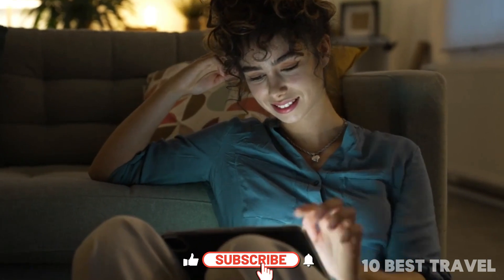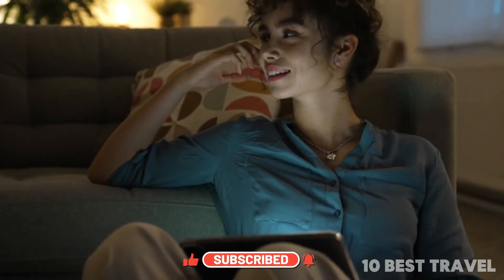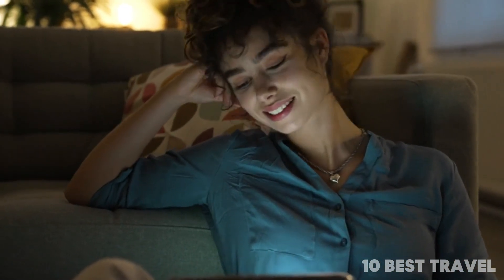Thanks for watching the video. Please like and subscribe to our channel to watch more informative videos.